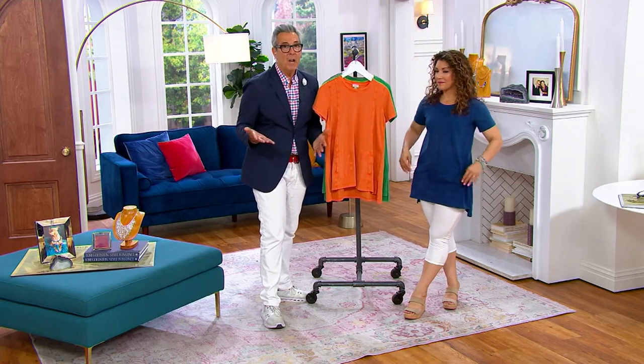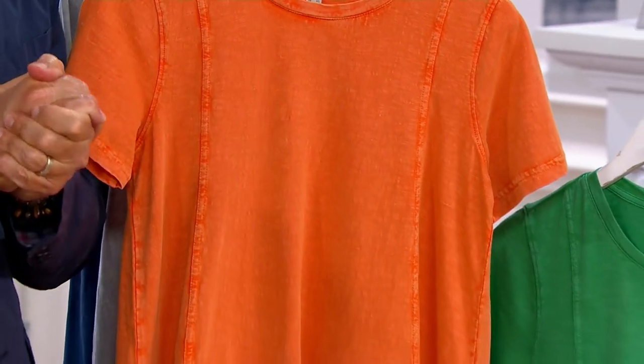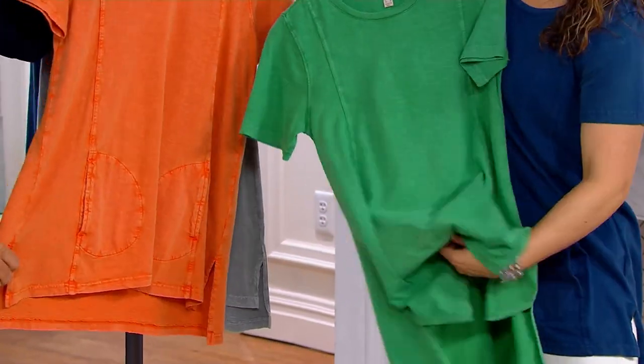You know when you get a t-shirt home and it's brand new and you just want to wash it and make it look vintage and fun — you keep playing with it until you get the color you like? Guess what? This comes to you already done, already vintage, already cool, already soft, and kind of fabulous. But it's not overly see-through.